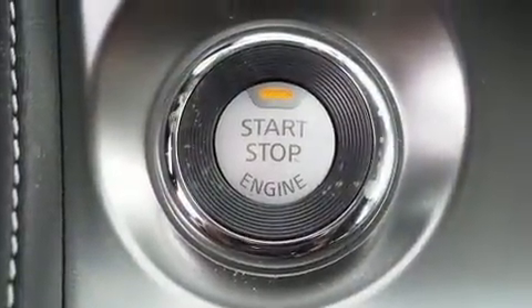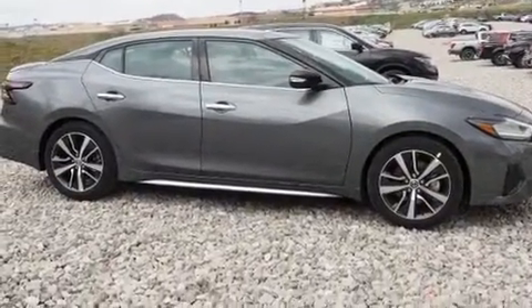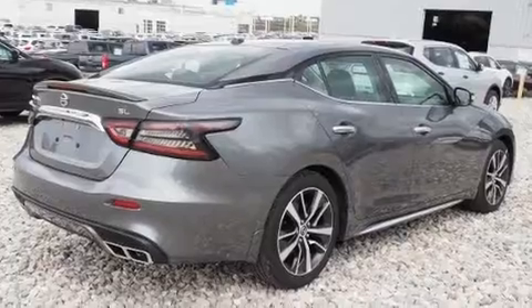Steering wheel mounted audio controls and 11 speakers yield maximum audio versatility.